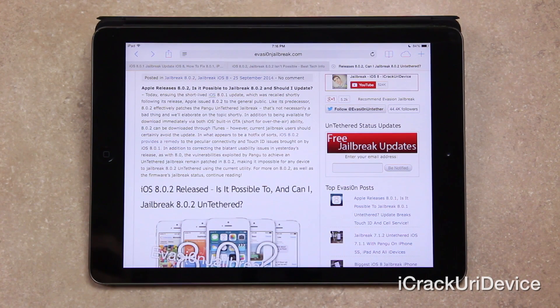In addition to being available for immediate download via iOS's built-in over-the-air OTA update ability, 8.0.2 can also be downloaded through iTunes. However, current jailbreak users should definitely avoid the update.